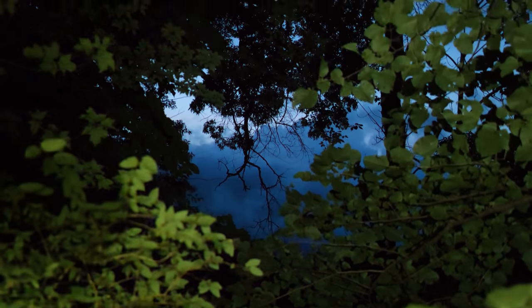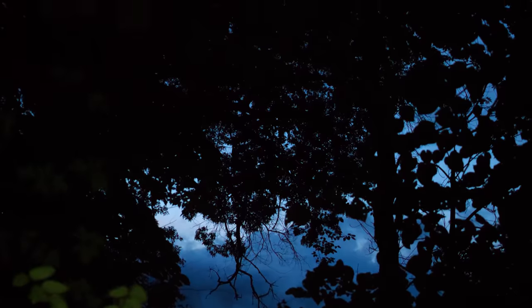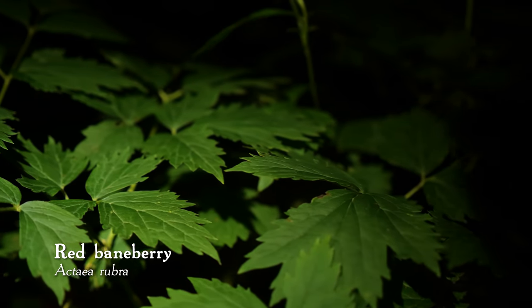The dusk sky seemed surprisingly bright next to the darkness of the forest. And in that forest, I found a red baneberry plant, a relative of the doll's eye plant, with similarly poisonous berries.